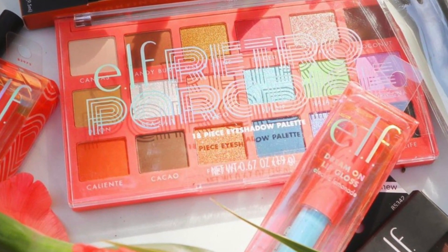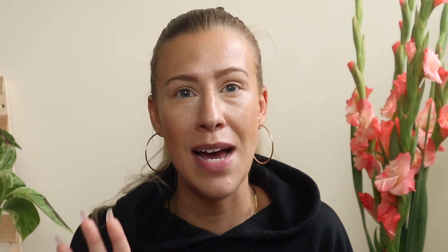Thank you all so much for the amazing comments about my new setup. I'm so glad you are loving it as much as I do. Now before I forget, I just posted a brand new huge giveaway over on my Instagram. I'm giving away the brand new e.l.f. Retro Paradise Palette, two of the new glosses, and a ton of other makeup. So if you're not following me on Instagram, head on over to Instagram at jsapproved to enter.